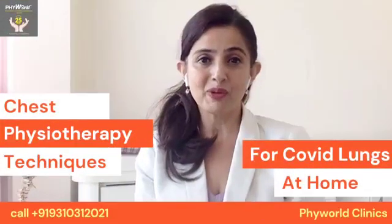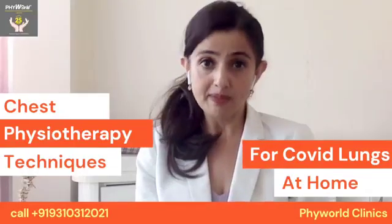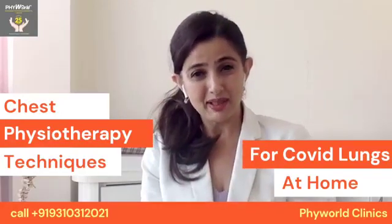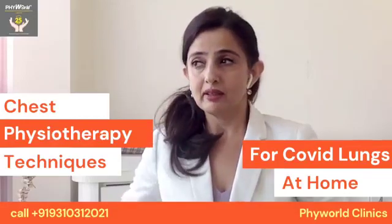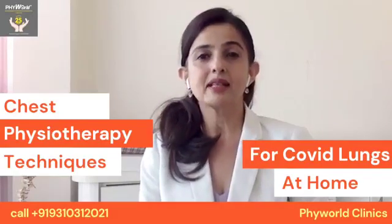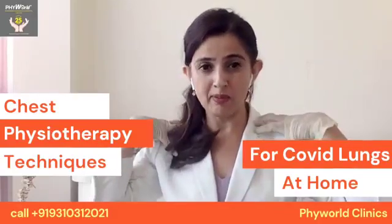Hello dear friends, I'm going to demonstrate chest physio for your patients at home suffering from COVID. If you have a patient who is having persistent cough, not able to sleep at night, too much phlegm, or dry sticky phlegm which is not coming out, we have these three postures for the apical lobe, middle lobe, and lower lobe of the lung.